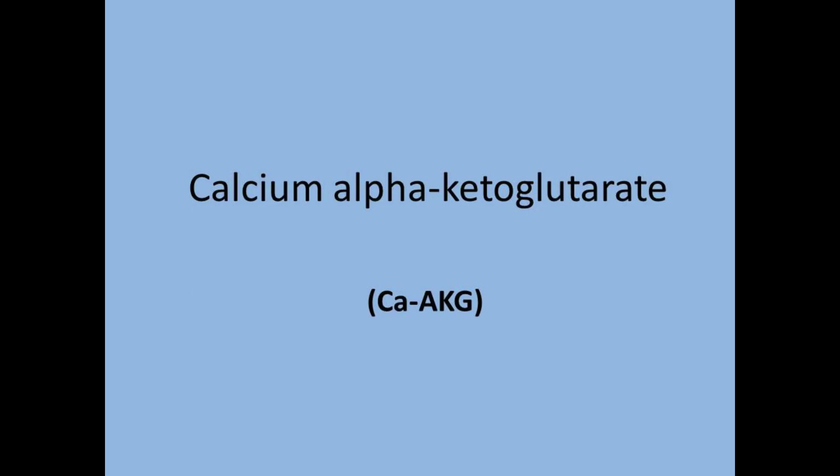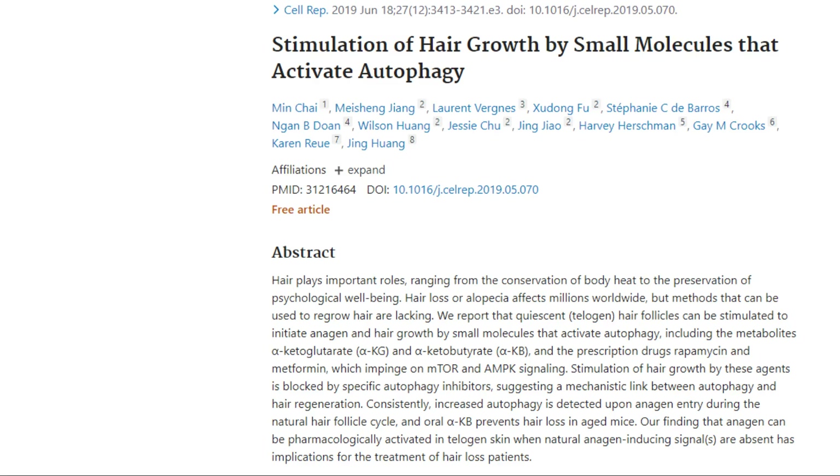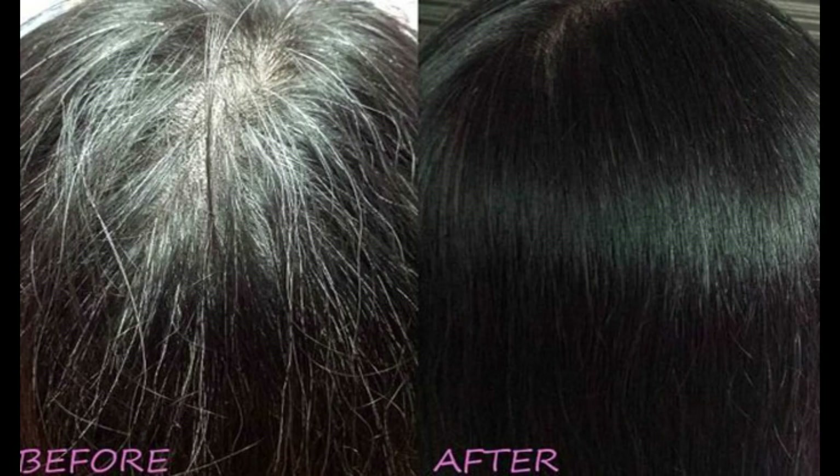We come to calcium alpha-ketoglutarate. Recent research showed that lab animals using calcium alpha-ketoglutarate had very good fur with a good amount of colour — no greying was noticed. Following this, many humans have started taking calcium alpha-ketoglutarate and a lot of feedback has been reaching us about its beneficial effects in giving better hair growth as well as in reversing the colour of white hair to its original colour.